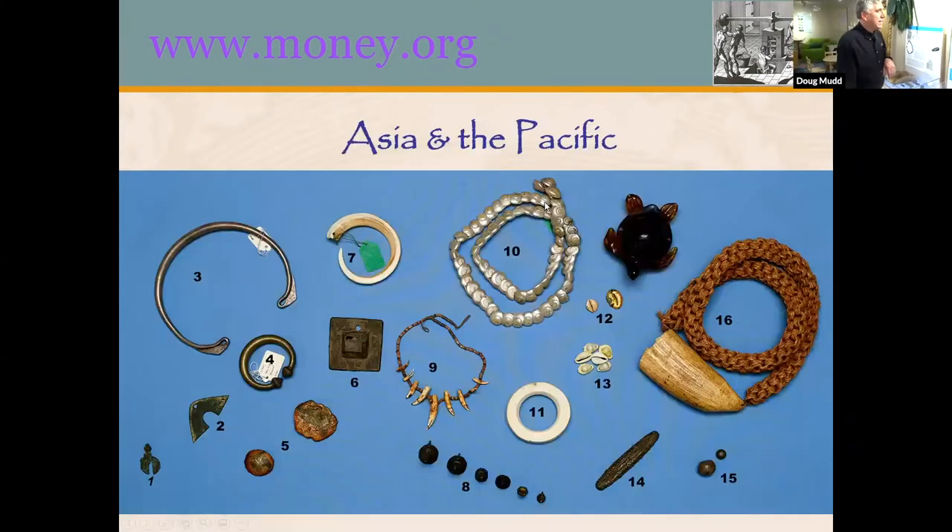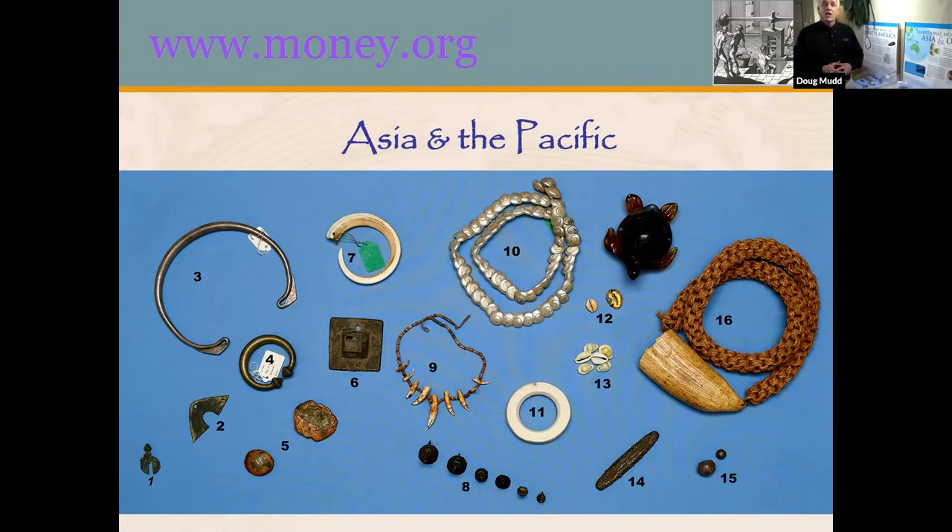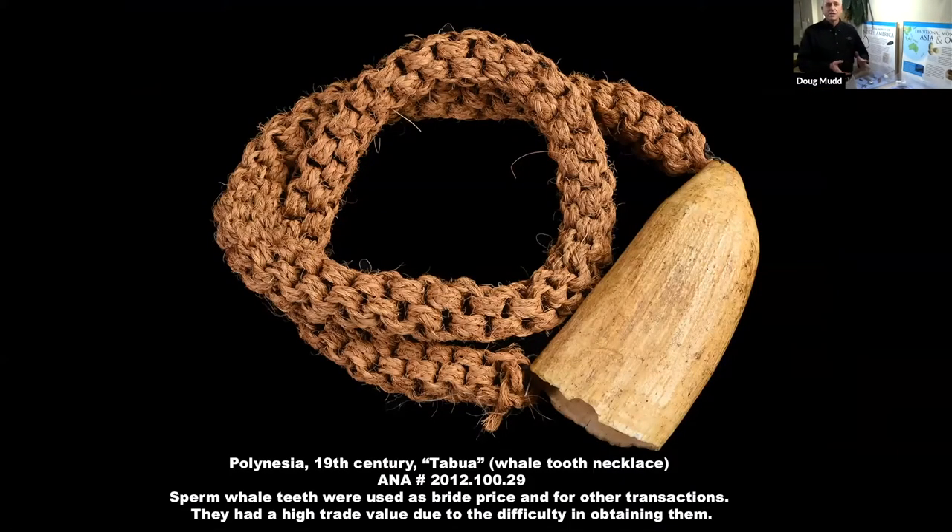Now it's time to move on to our early examples of traditional money. We're going to start in our Asia and Oceania case, which covers the Pacific Ocean and all of Asia from China to the Middle East. They used money of different sorts based on what was available. The first thing we start with is a whale tooth — specifically a sperm whale tooth from the South Pacific. These teeth were used as money because they had value based on how hard it was to get them. Getting a whale's tooth when you're in an open canoe using spears is very difficult and dangerous. So once you had that tooth, it represented value and showed the bravery and resourcefulness of the hunter.